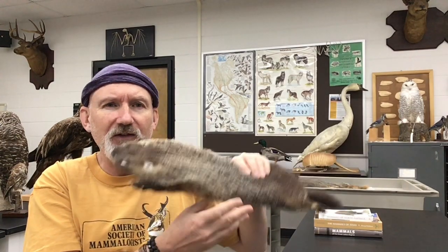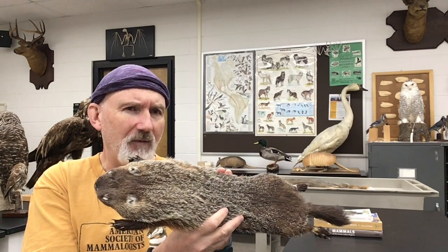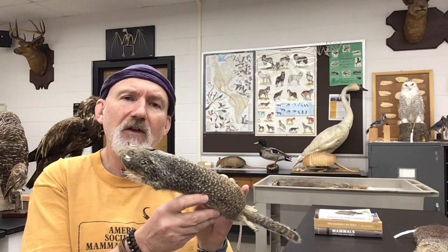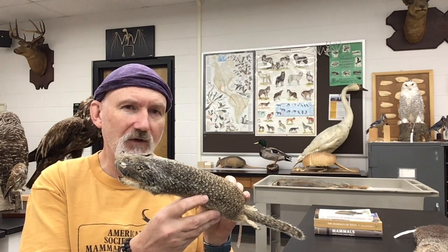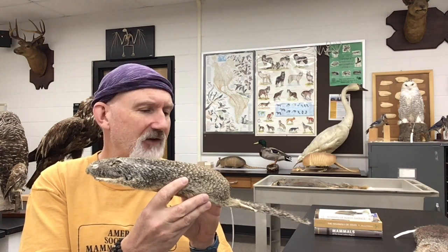Another animal we don't necessarily consider is the marmots. This is the woodchuck, or the groundhog — both common names for Marmota monax — and this is the largest ground squirrel we have here in Wisconsin. Here's a California ground squirrel, which has a more restricted range, but where you find them — for example, those of you doing studies in Monterey Bay — this is what you have on your campus.